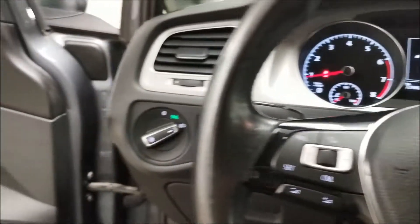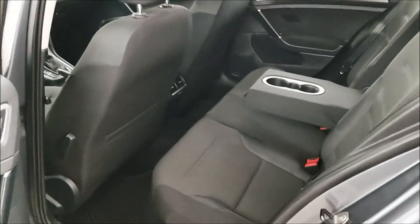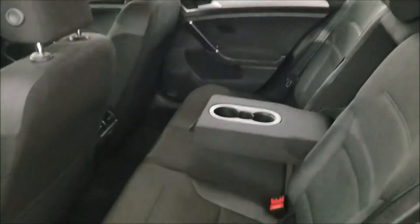Let's go ahead and take a look at the back seats. The seats are up to three in the back. We also have an armrest with two cup holders right in the middle. These seats are 60-40 and we can fold them down by pressing right here, giving us extra space.